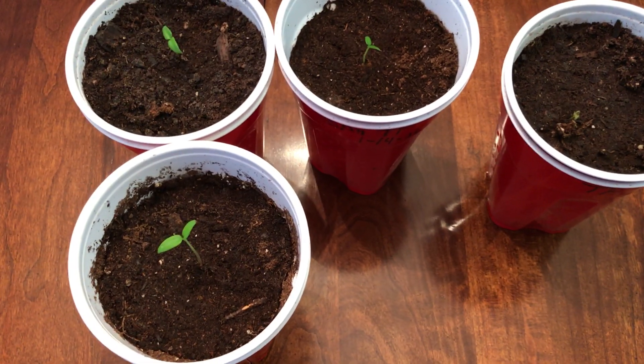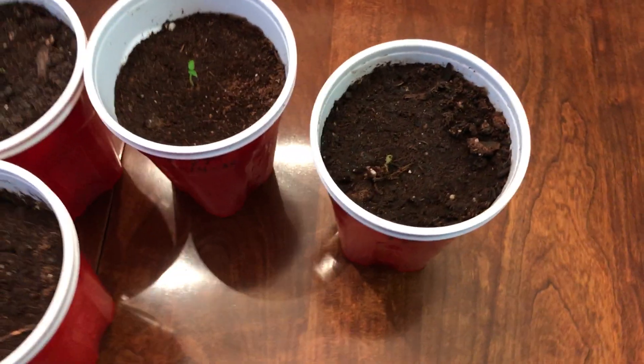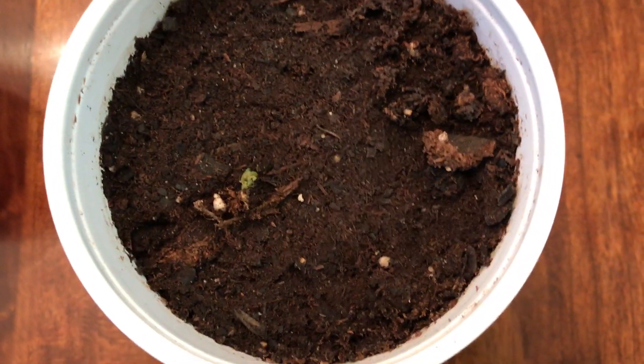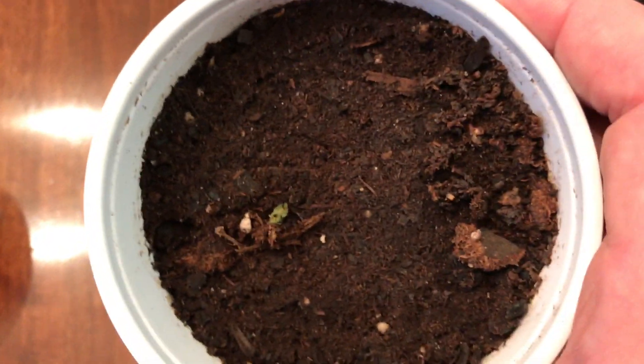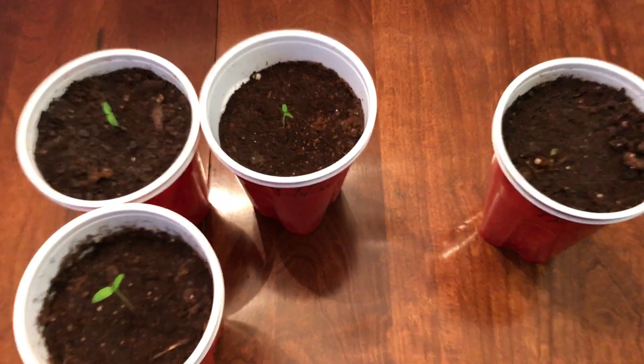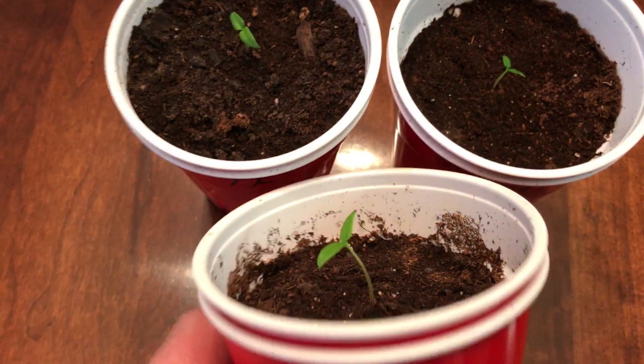Number six is Tyler Farms — 12 seeds planted. Technically I've got three seedlings. I had five germinate but two died after I repotted them — one shriveled up right away and the other looked healthy for about a week before dying. So I can't really count those; we're calling it three healthy seedlings from the original 12 planted a month ago from Tyler Farms.